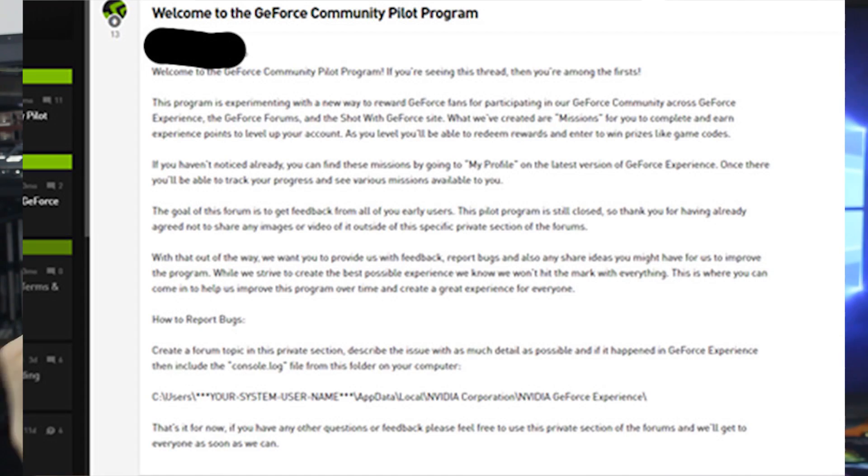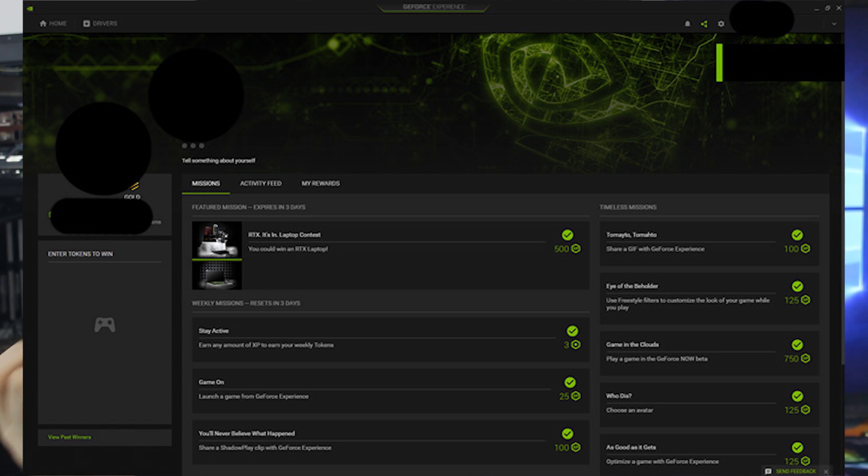A viewer has also sent me an exclusive: Nvidia are apparently testing a rewards program with GeForce Experience. Essentially you get points for completing certain tasks in games, and the rewards are pretty impressive — up to and including RTX 2080 Ti graphics cards. At the moment this is only available to a very select number of participants, and clearly Nvidia's plan is to keep people inside their ecosystem.